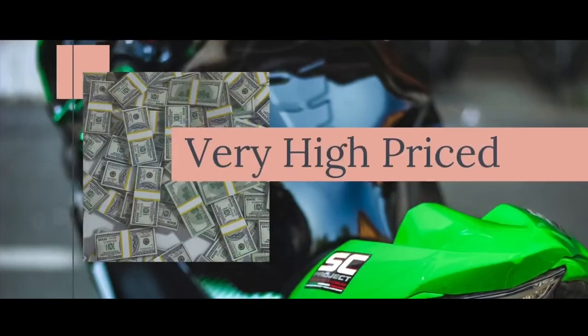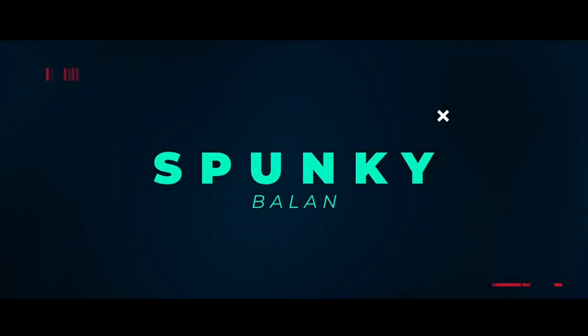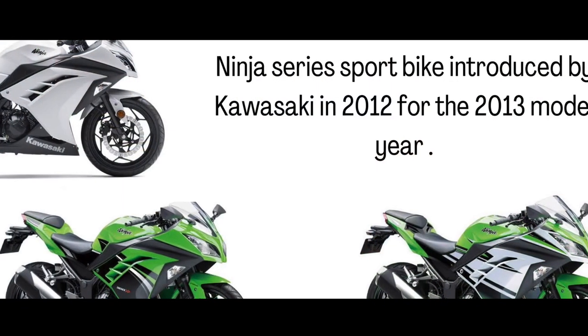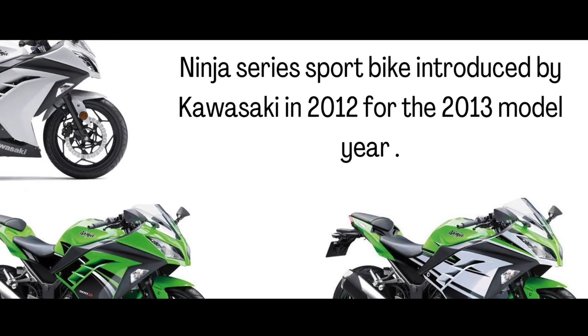High refinement and high price — in 2012, Kawasaki introduced the Ninja 300 to the Indian market. This is a high-priced bike.